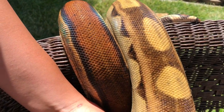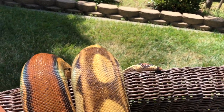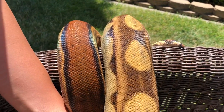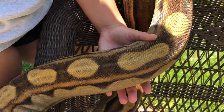She's just getting huge. Thanks again Brian for this beautiful girl, we love her. She's a great eater and hopefully soon to be a breeder. All right guys, talk to you later.